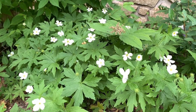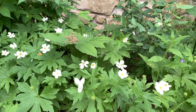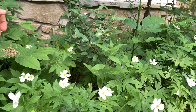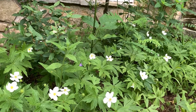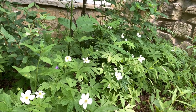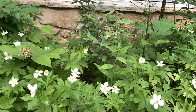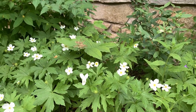We didn't plant this — it just came in on its own, but we're happy it did. We're right in front of the Jensen Center here. There are also remnants of Solomon's plume, or false Solomon's seal, which flowered maybe last week. You can just see the start of the berries here — there'll be a nice bright striped dark red berry later in the season. But the main show here is this beautiful thimbleweed.